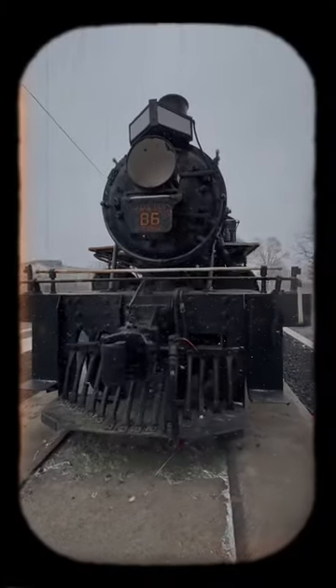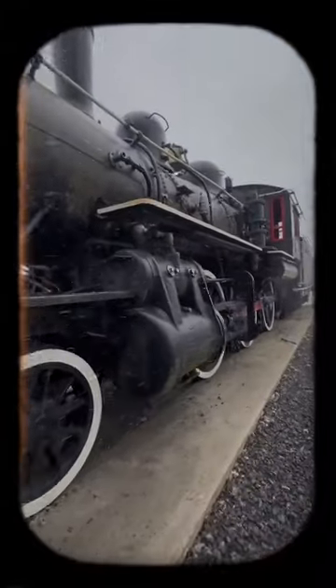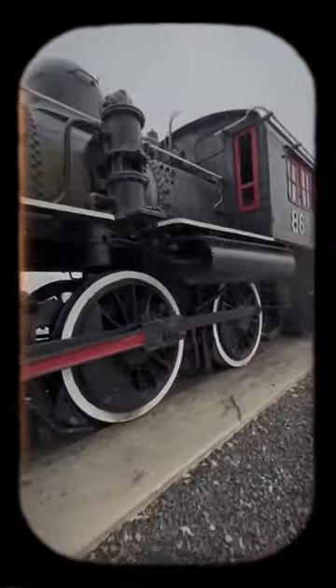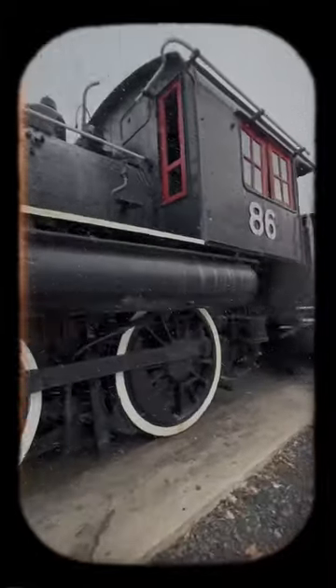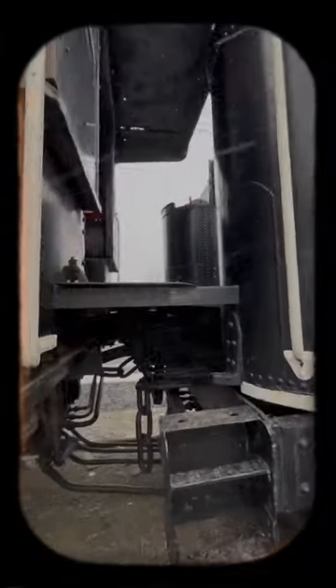Today we're going to go inside this old steam locomotive from 1910, which is seemingly neglected. It's a 135-ton engine — Engine 86 — the last remaining engine of this type in Canada. It's been retired since 1958 by CN Railway.